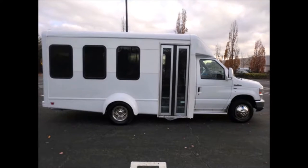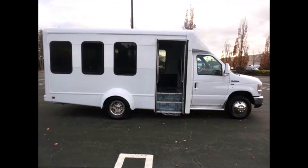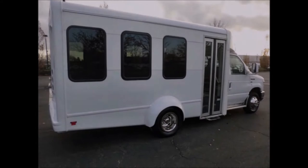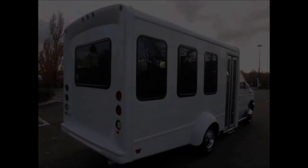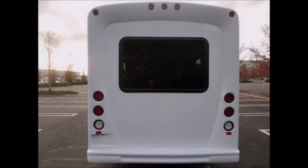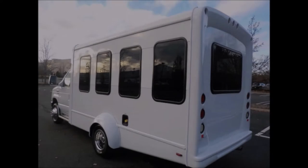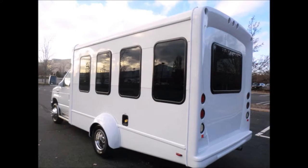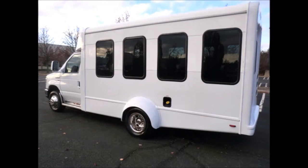This bus is fully repainted and detailed, in excellent condition both inside and out, with an electric door and stainless steel grab handles. As part of the reconditioning process, the bus was fully serviced and inspected from bumper to bumper to give it a like-new appearance, with tinted glass and external auxiliary lighting. This bus is quality built, as you can tell by the coach, which looks great.